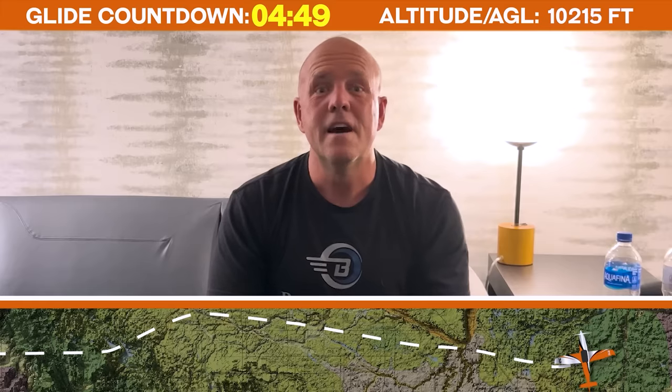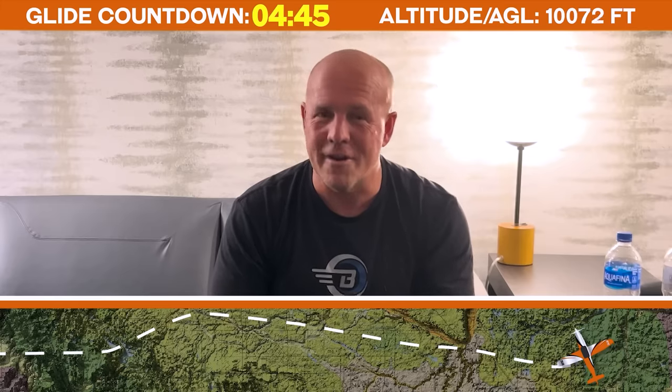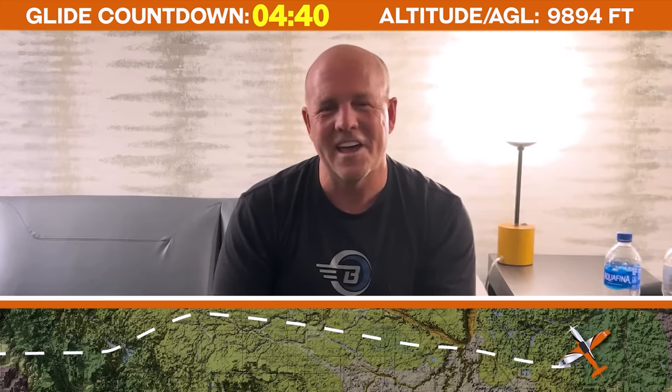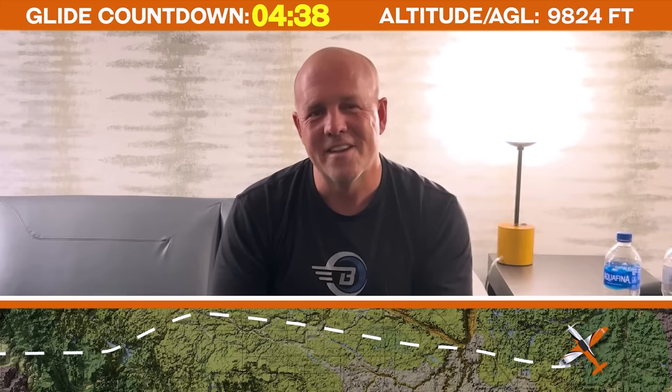Instantly what's going through my mind is: I need a runway, and I need a long runway. This plane is a racer — it's not able to land on a dirt field. My approach speed is 140 knots indicated, my over-the-fence speed is 120 knots indicated.